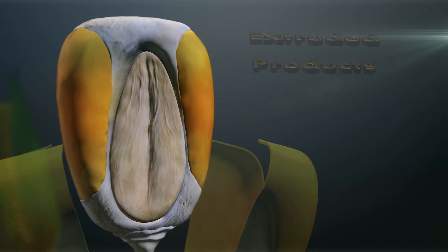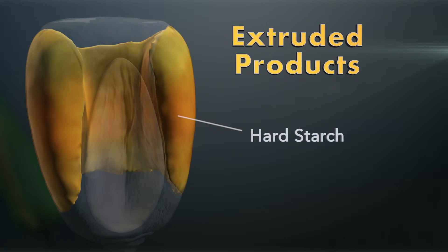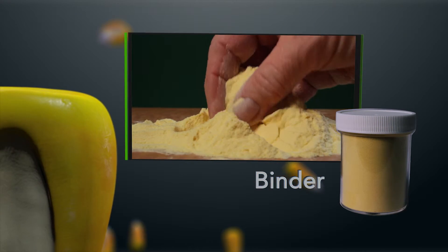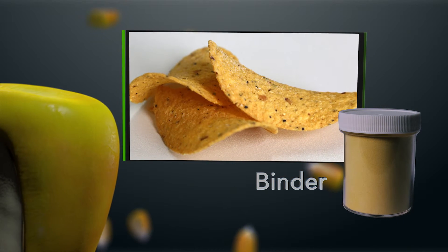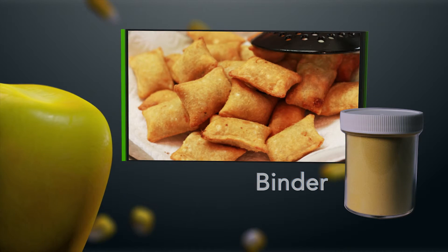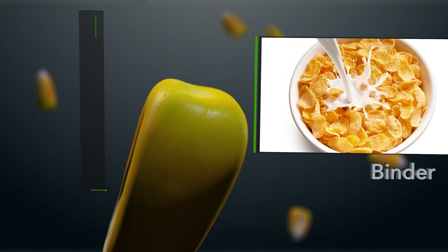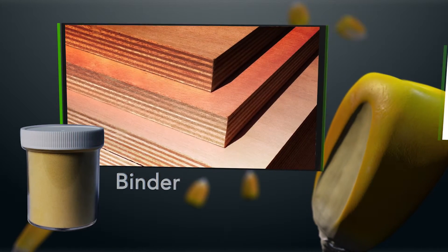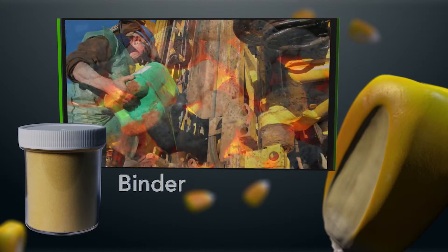Now let's take a look at our extruded products. It too only uses the hard starch of the corn kernel. Lifeline's binder is extremely versatile. This pre-gelatinized flour is used in the food industry in flavor bites, meat mixtures, batter mixes, and breakfast cereals. The binder also has industrial applications in items such as plywood, fertilizer, charcoal briquettes, and oil drilling.